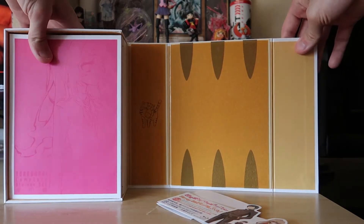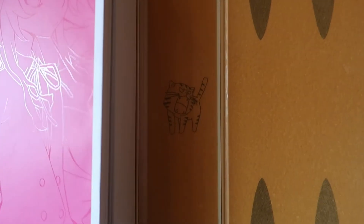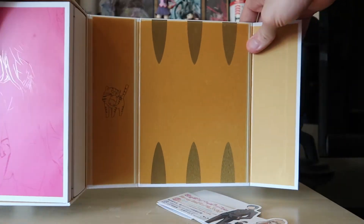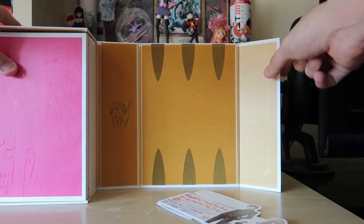This is what the inside looks like, and right here you get this little Taiga mascot in the spine. It's a Taiga-printed themed box inside, so it looks really nice.